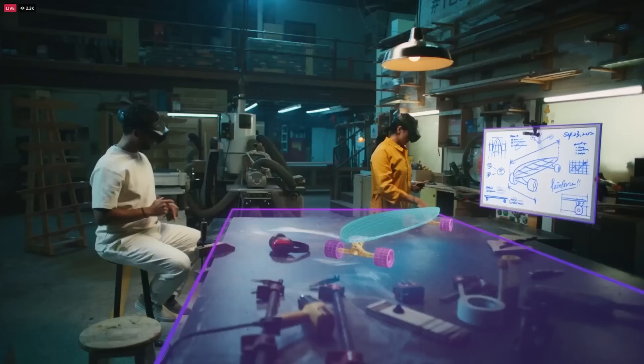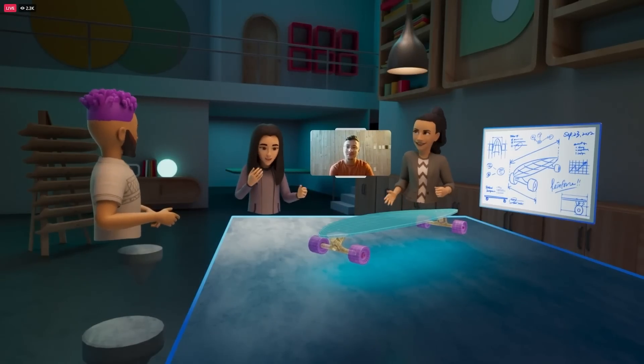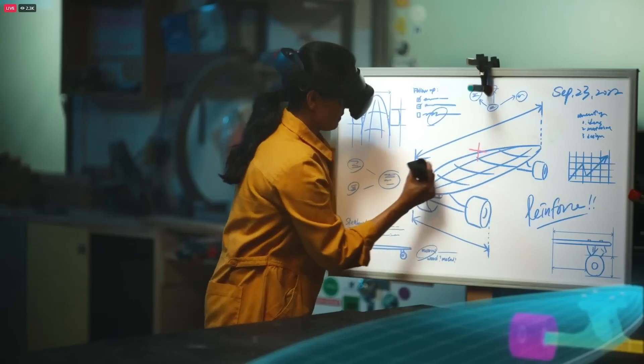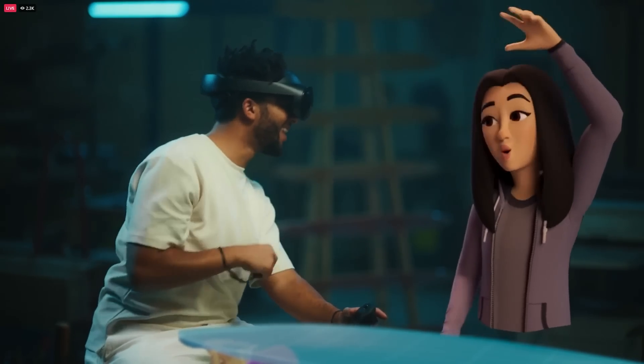Magic Room lets you meet in mixed reality and share the same space. You can use a whiteboard, bring in 3D objects. Everyone is present and has the same tools whether they're in full VR or in mixed reality. We think that this will help hybrid teams collaborate, and we're hoping to ship this next year.